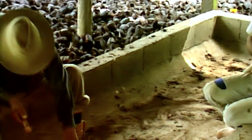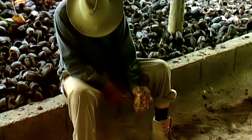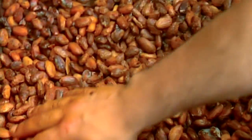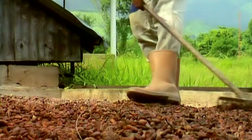Cacao trees produce melon-like pods which are recognizable by their orange-red color when ripe and ready for picking. Once picked, the fruit is sliced in two and the white pulp surrounding the beans is extracted from the hard shell. The beans are then separated from the pulp and covered with leaves or put into wooden boxes to ferment, as fermentation is important for the development of flavor.